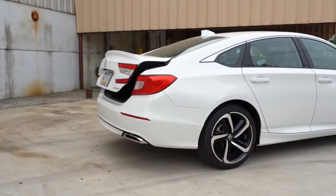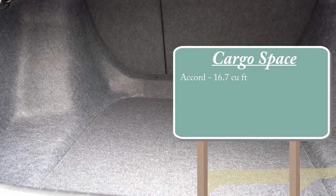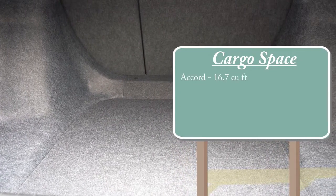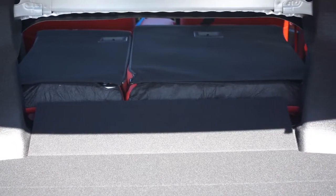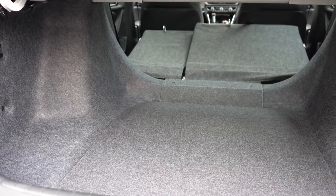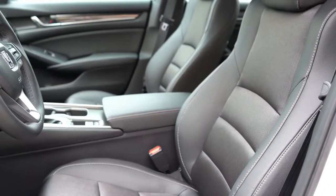Number four is cargo space. The Honda Accord comes in at 16.7 cubic feet, which is well above average for the midsize sedan segment. The Toyota Camry comes in at 15.1 cubic feet. Both cars also give you a 60/40 split fold-down rear seat for extra space. But the clear winner here is the Honda Accord, putting our standings at four to two — Toyota Camry still in the lead.